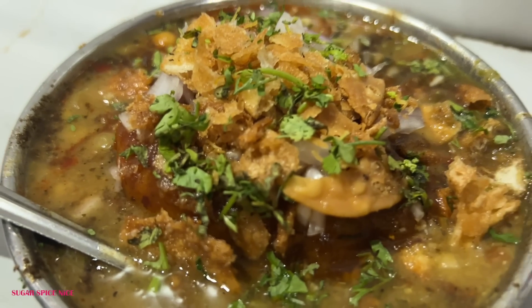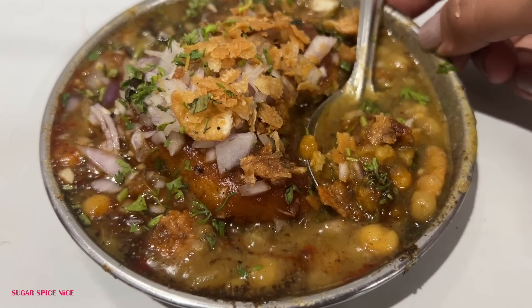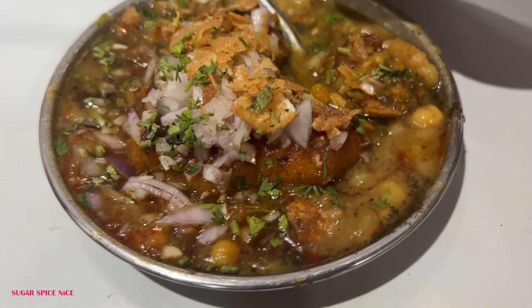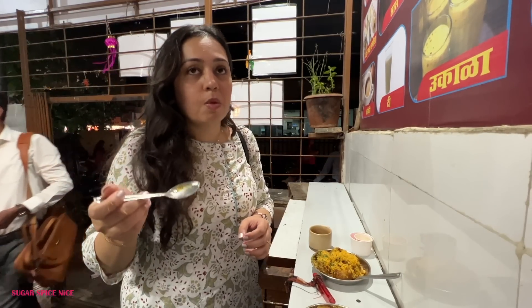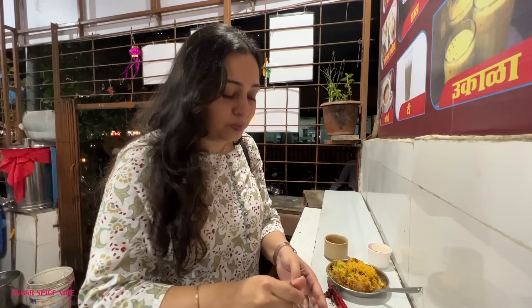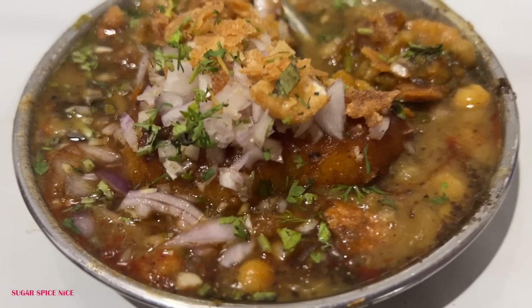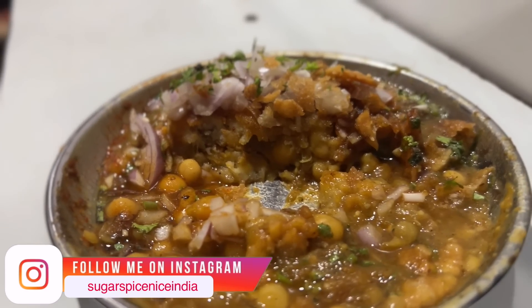You get ragda pattis, ragda puri, and pani puri — these are three things that I recommend having here. They are very different from regular places. For example, the ragda pattis is topped with so much onion and their sweet chutney also has a peculiar flavor. I feel like it's a little bit of salt or dry ginger but they add a lot of it and it is extremely tasty. This is one serving — it costs 40 rupees and it's quite a satisfying plate.